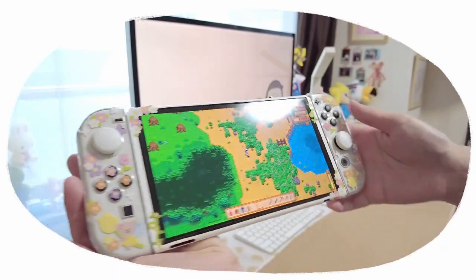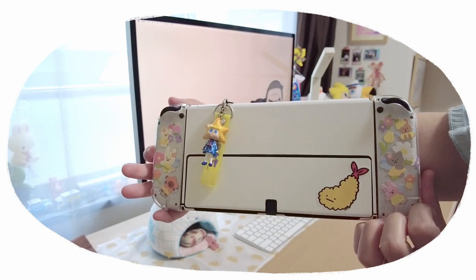I've decorated my Switch with some stickers and a Tokyo Skytree mascot.